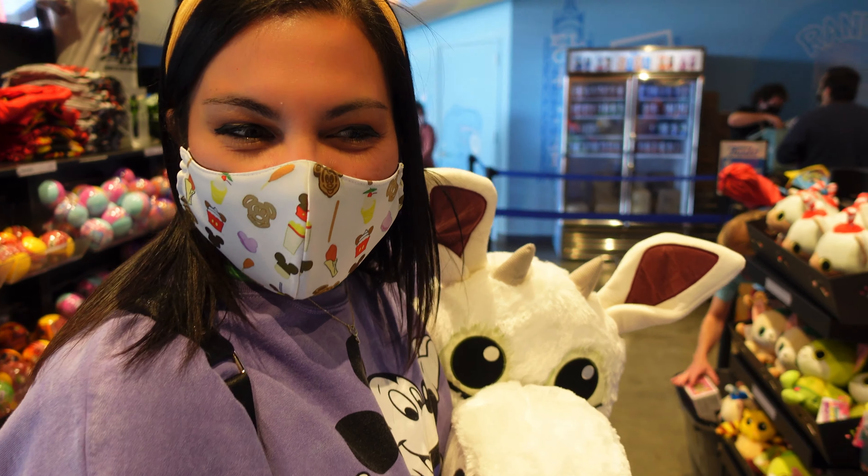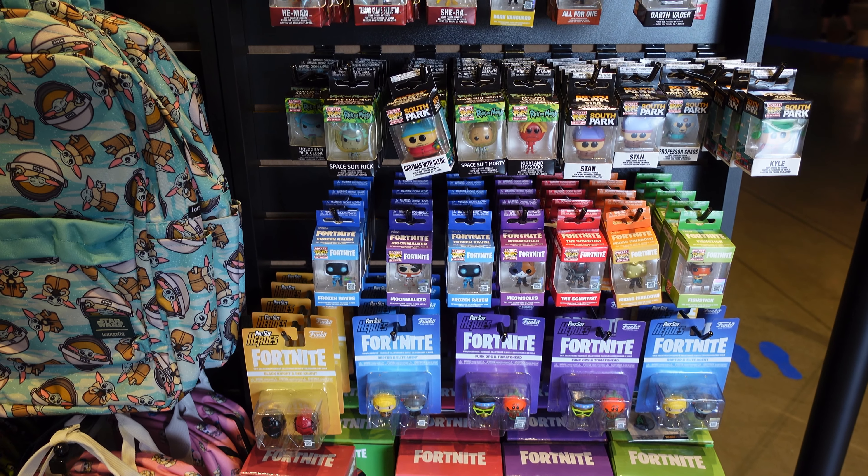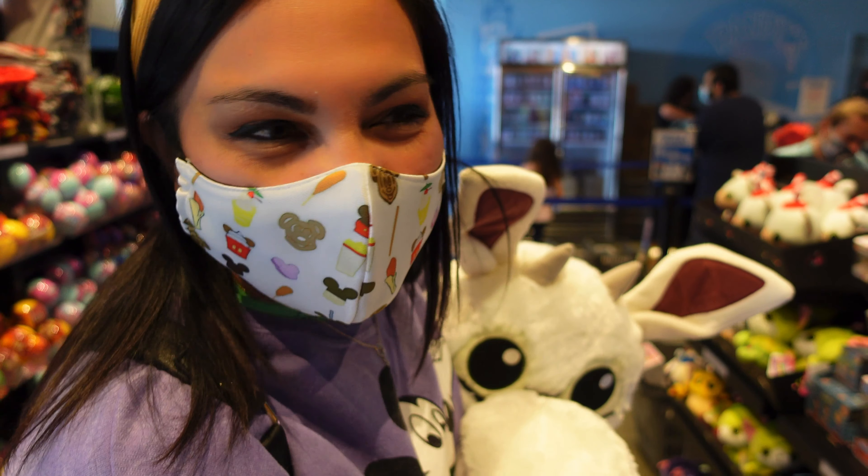We're heading to the line to pay — look at all the fun accessories they have right at the checkout! They know all this stuff is so cute and irresistible that you're going to end up taking it home at the last minute.